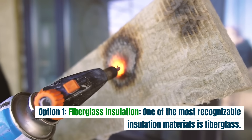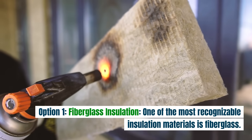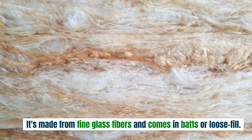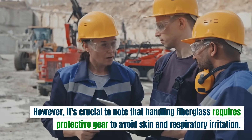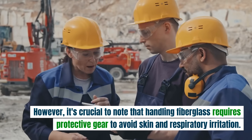Option one: fiberglass insulation. One of the most recognizable insulation materials is fiberglass. It's made from fine glass fibers and comes in batts or loose fill. Fiberglass is budget friendly, easy to install, and offers decent R-value. However, it's crucial to note that handling fiberglass requires protective gear to avoid skin and respiratory irritation.